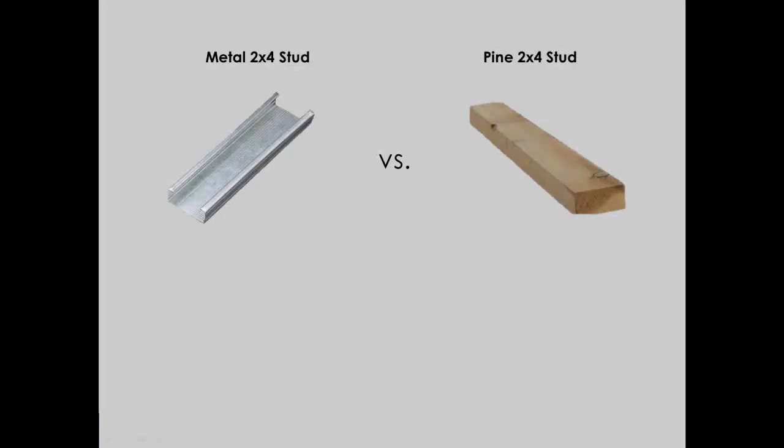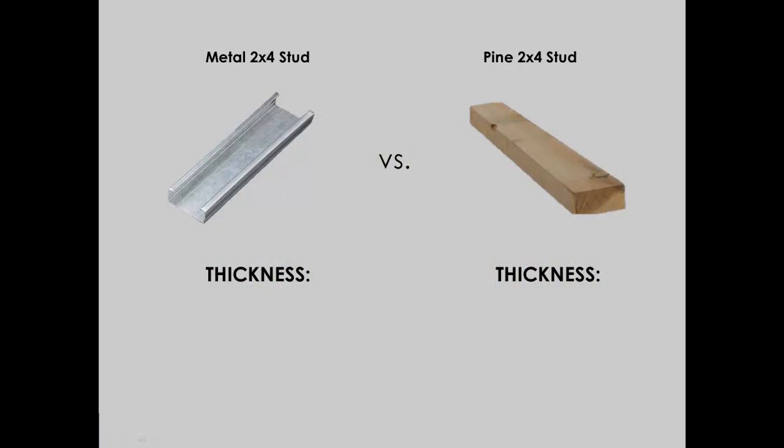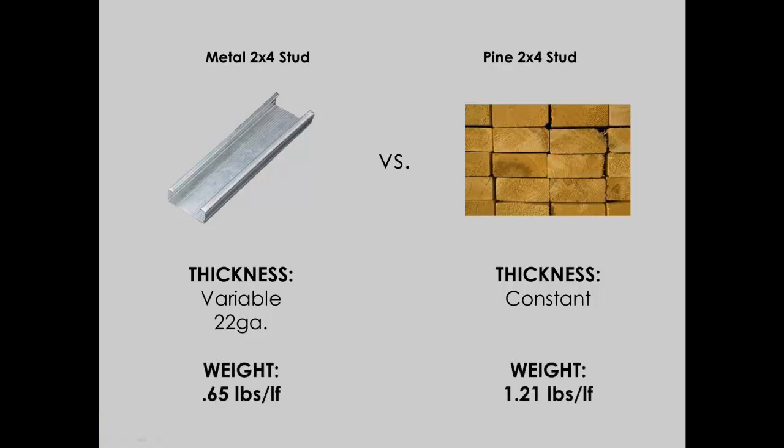This is a big advantage when comparing it to dimensional lumber. If we consider the scenario of framing a non-load bearing demising wall with dimensional lumber using 2x4s, the density of that 2x4 remains constant whether it's a load bearing or a non-load bearing application. But since we're building a non-load bearing wall, if we use light gauge steel, we can use a 22 gauge metal 2x4 stud. The material is much lighter and easier to handle and work with.